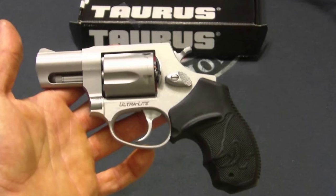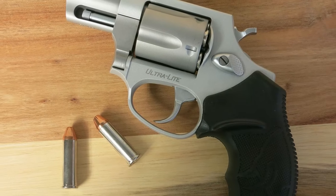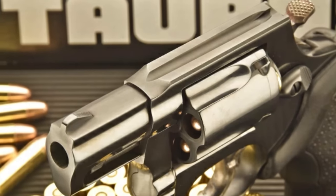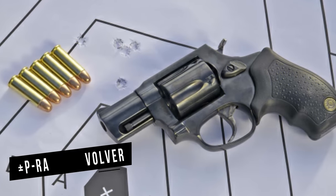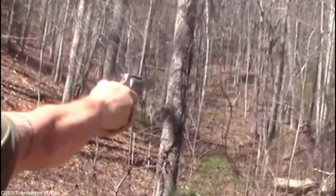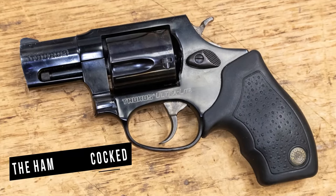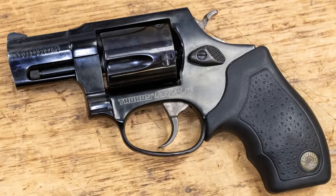The 85UL features a spring-loaded stud on top of the yoke that snaps into a recessed slot on the frame, in addition to the standard rear cylinder latch release. A Plus-P rated revolver should have an extremely secure cylinder lockup, and the cylinder locks firmly there despite the lack of a separate thumb release on the yoke. When the hammer is cocked, the cylinder locks up quite tightly as well, which is a further positive.